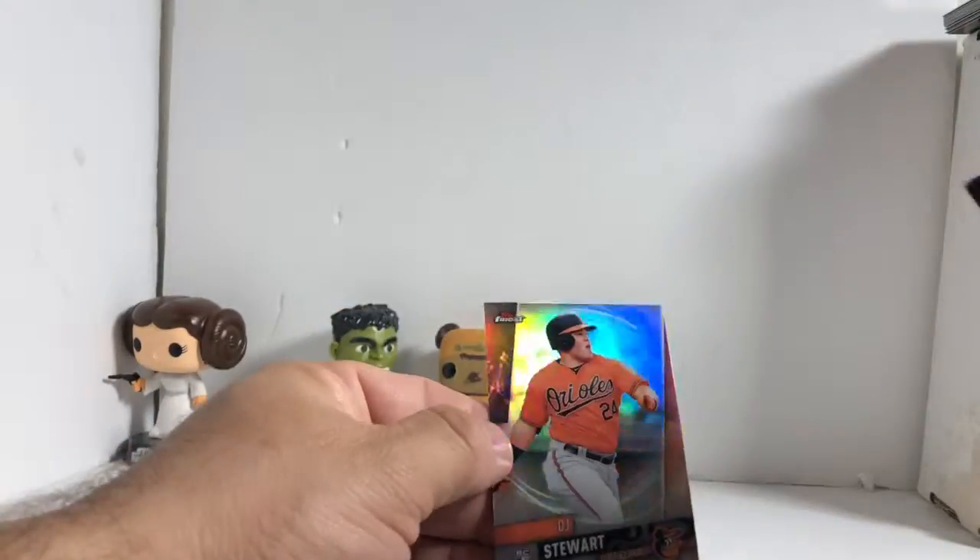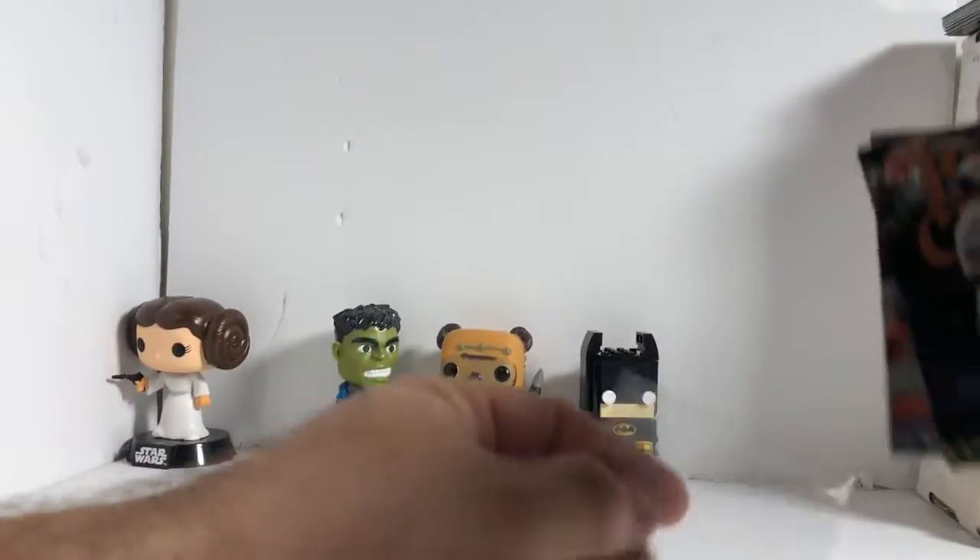We got Trey Mancini — looks like we got my base in here — Trey Mancini and DJ Stewart refractor.